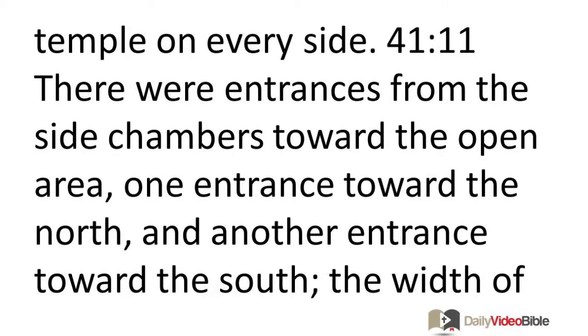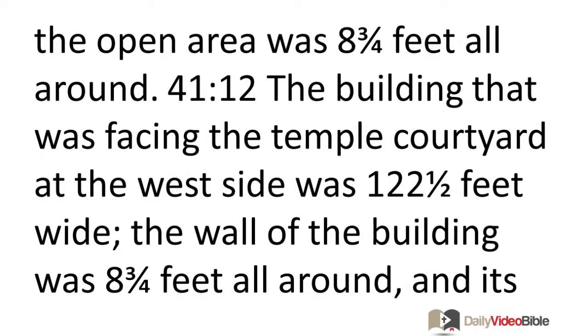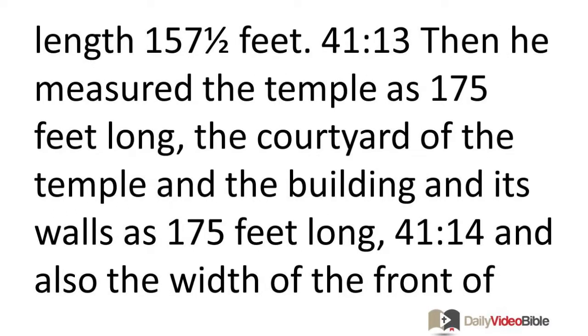There were entrances from the side chambers toward the open area, one entrance toward the north and another toward the south. The width of the open area was eight and three-fourths feet all around. The building facing the temple courtyard at the west side was 122 and a half feet wide. The wall of the building was eight and three-fourths feet all around, and its length 157 and a half feet.